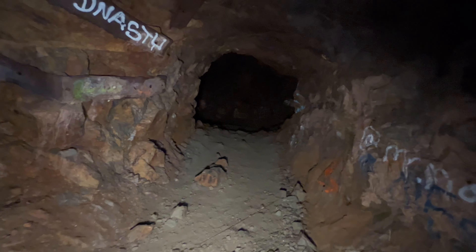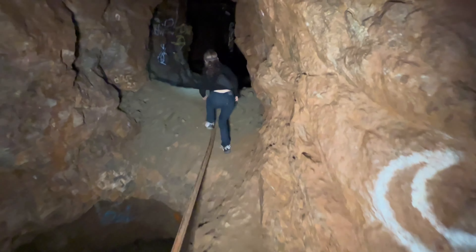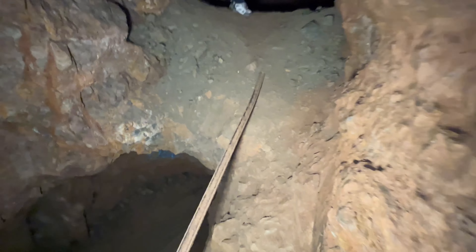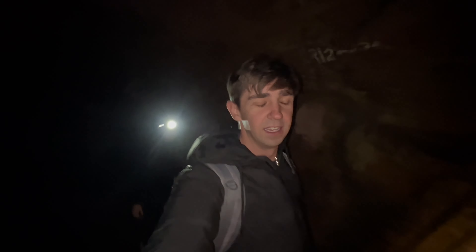To take our minds off the collapsed roof we decided to explore deeper into the cave. Three points of contact — that's good. Is it just me or does it seem like there's less oxygen? I'm getting a little short of breath.